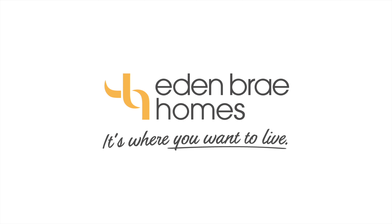As you can see, the Midland 23 definitely has a lot to offer. You can come and walk through this beautiful display home right here in the Hunter region at the new HomeWorld Thornton, or why not do the virtual tour online at edenbraehomes.com.au.